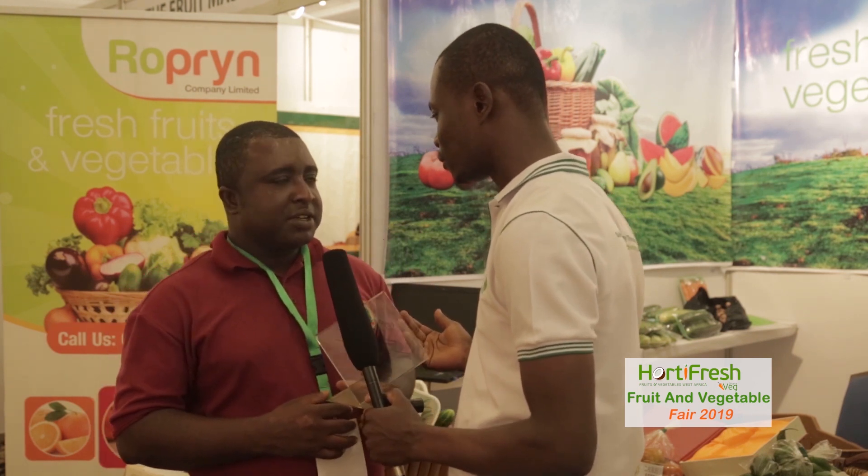I understand you are new to the Horti Fresh Fruit and Vegetable Fair — this is your first time. Yes, we are very new; this is our first time. That's incredible — first time and you've won an award. Sure, that's a plus to you. Thank you very much.